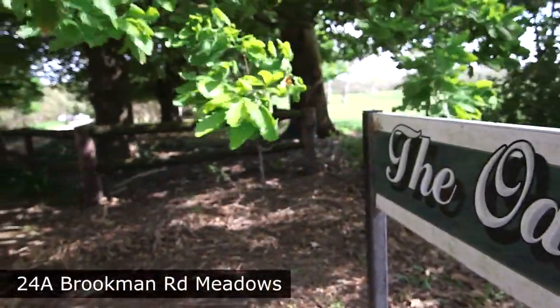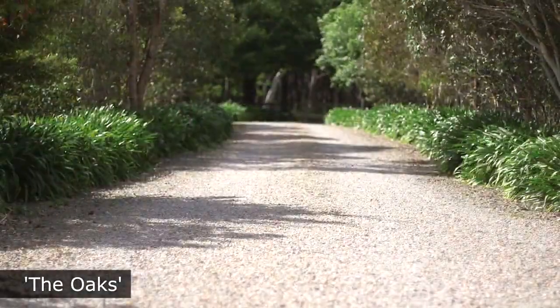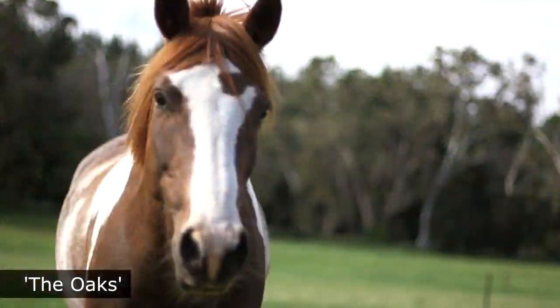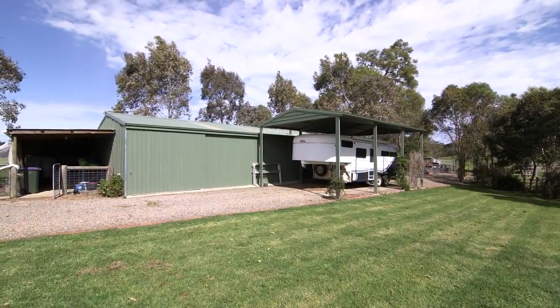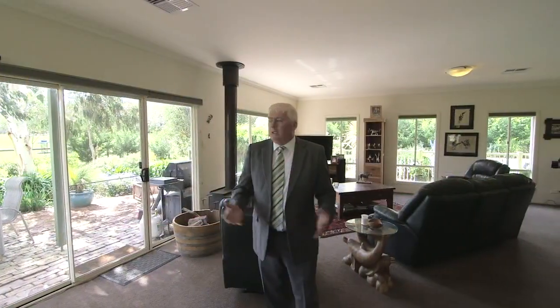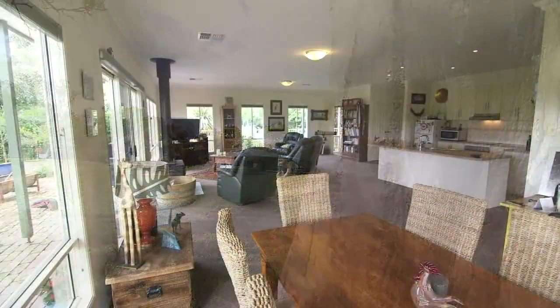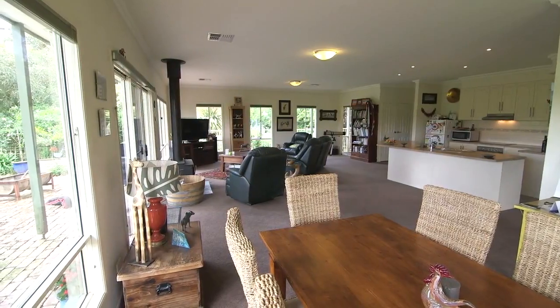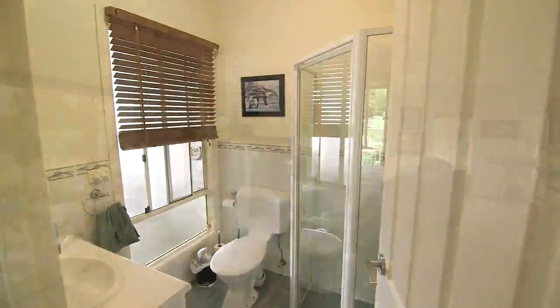Here at the Oaks at Meadows we've got a beautiful 9.1 hectare rural property with everything from horses, lovely Jersey cows and calves, just set peaceful, quiet, beautiful high rainfall country with some of the best shedding I've seen in a rural property for a long time. This delightful modern home has got north facing windows — you can see all of your property while sitting at your breakfast table — with three bedrooms and two bathrooms, it's just an idyllic country retreat.